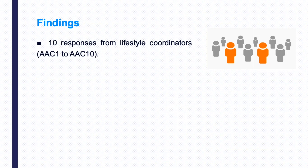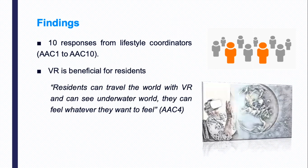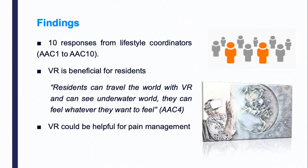The respondents pointed out that the VR program is beneficial for residents in terms of helping them calm down, reduce boredom, increase happiness, and providing new and enjoyable experiences. Notably, according to the survey respondents, VR could be helpful for pain management, which can divert residents' attention from pain to the experience.